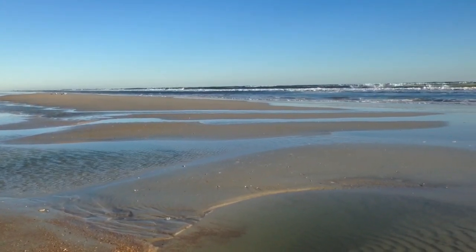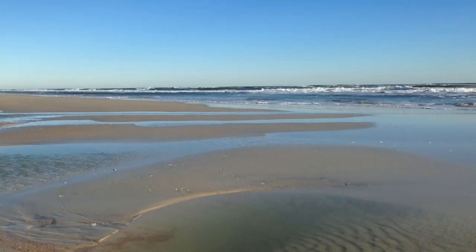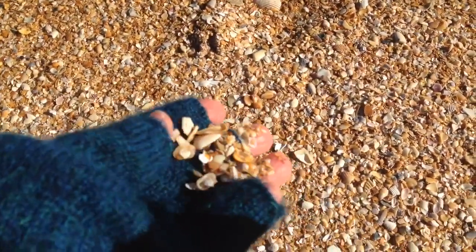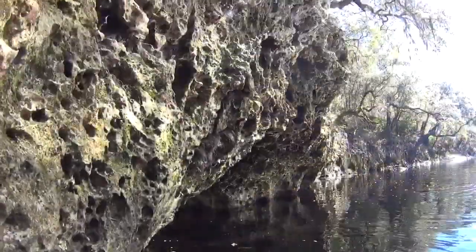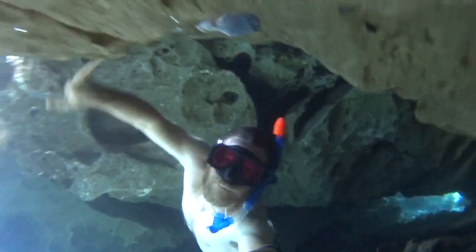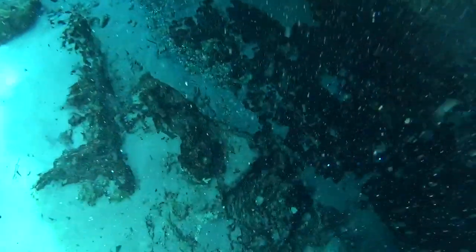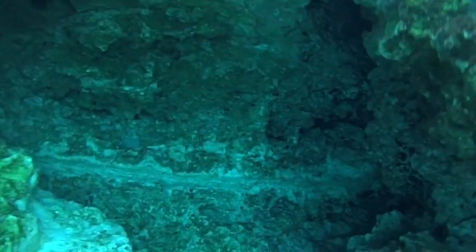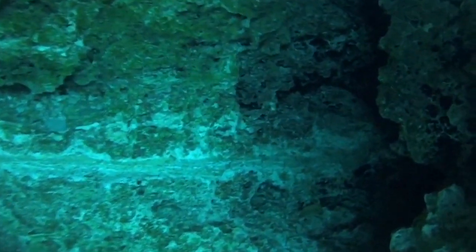Florida was under a shallow sea for millions of years. Over time, shells and corals were deposited on the bottom of the sea and formed the sedimentary rock called limestone. This limestone bedrock is easily dissolved by acidic water, and that creates many tubes and channels for fresh water to flow and be stored underground in what is called an aquifer.